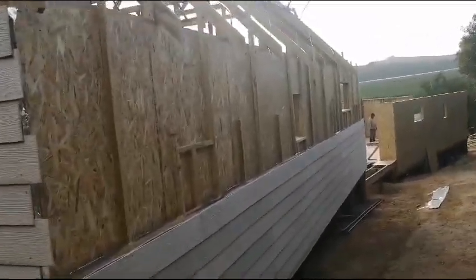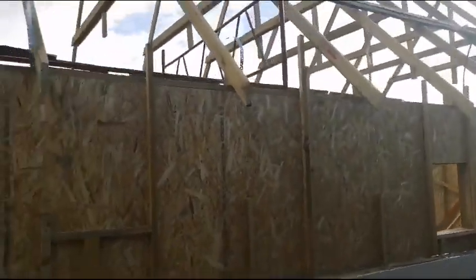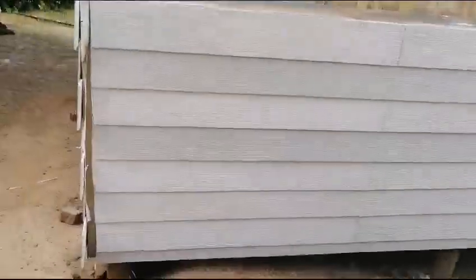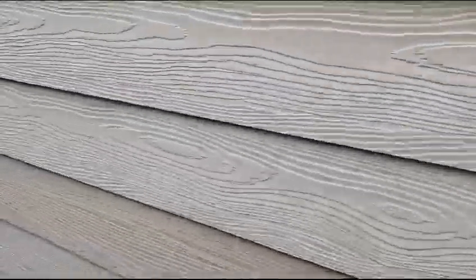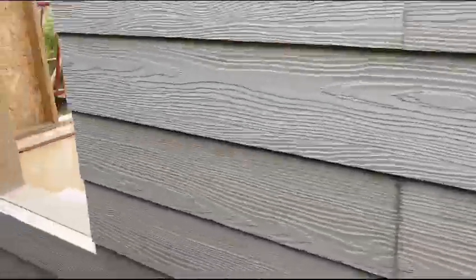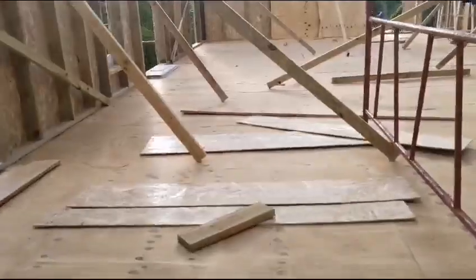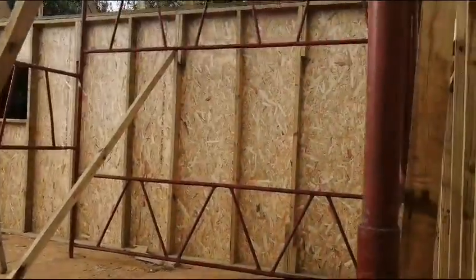This is the area that's going to be cladded tomorrow now that the scaffolds are in place. These are the handy planks — they have a wood grain texture and give a wood grain finish.